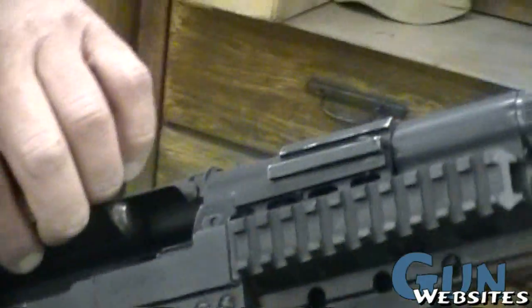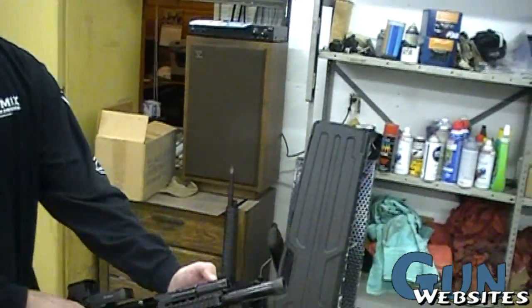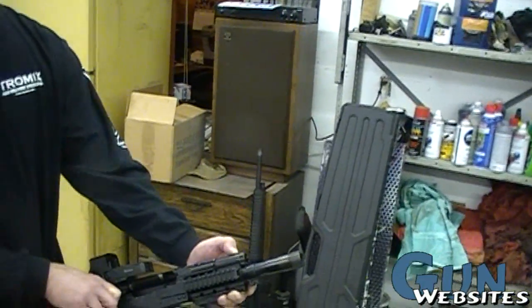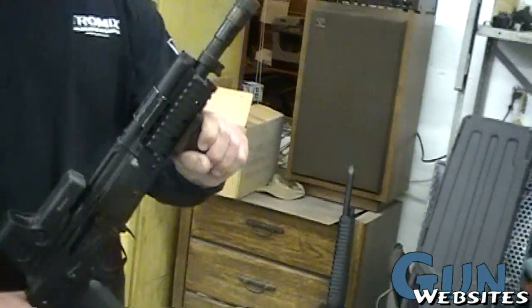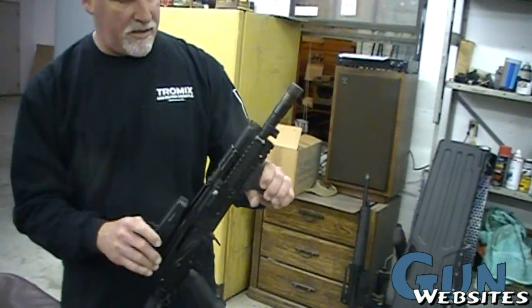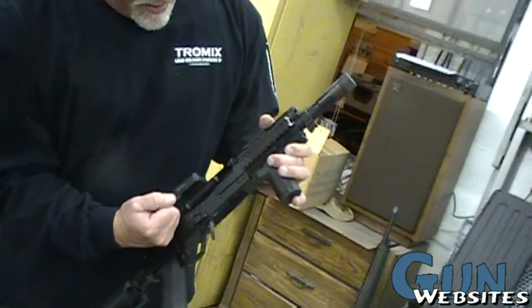There is no piston — it's just the bolt carrier directly impinging on the gas. There's enough pressure in that gas block, and it's not even in the tube, it's in the block. And then it blows it out. There's a little puck in there that blows the bolt carrier. But I got it to work.